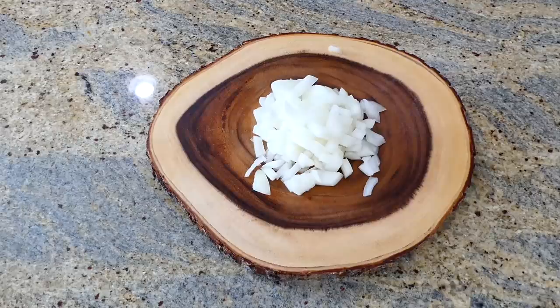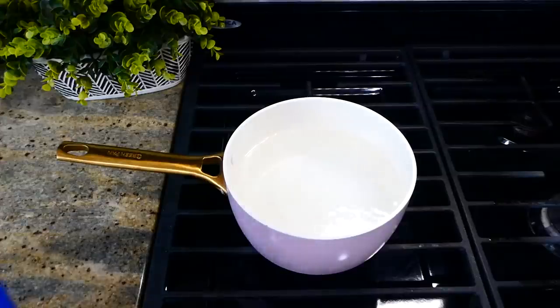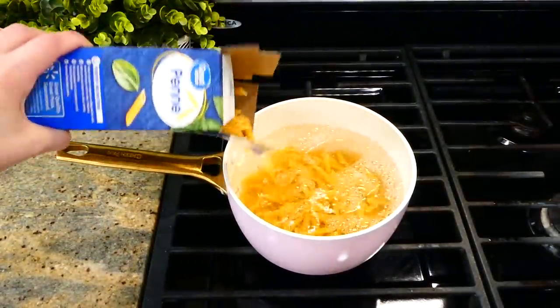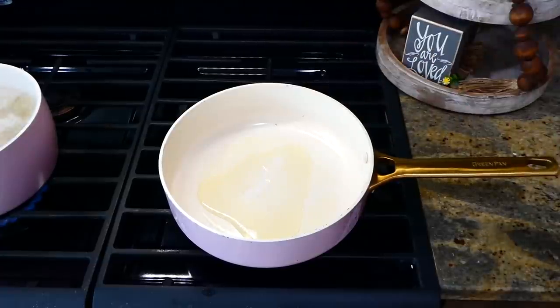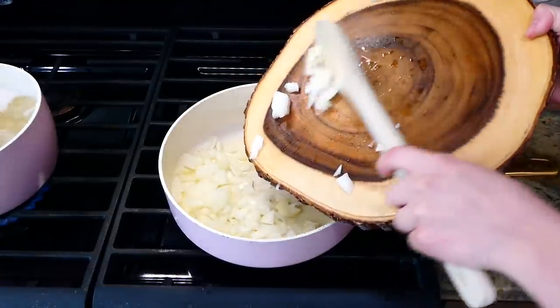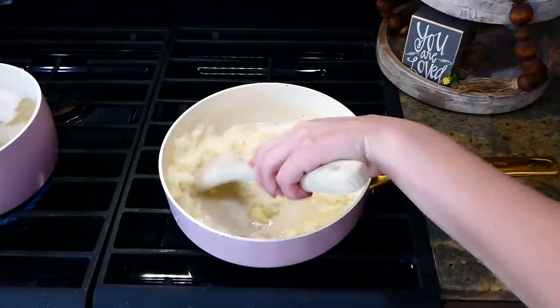On my cutting board I'm dicing one onion into smaller pieces. Over to my pot of boiling water, I'm adding about a half a pound of penne pasta and cooking it according to the box directions. Now over to my pan on the stove, I added in a tablespoon of olive oil, and once it was hot I added the diced onion and sautéed it until soft.